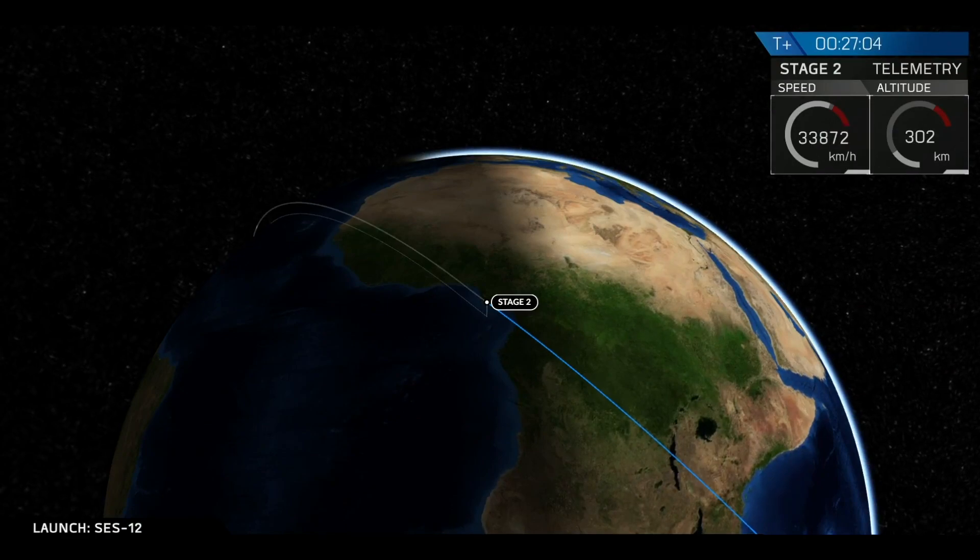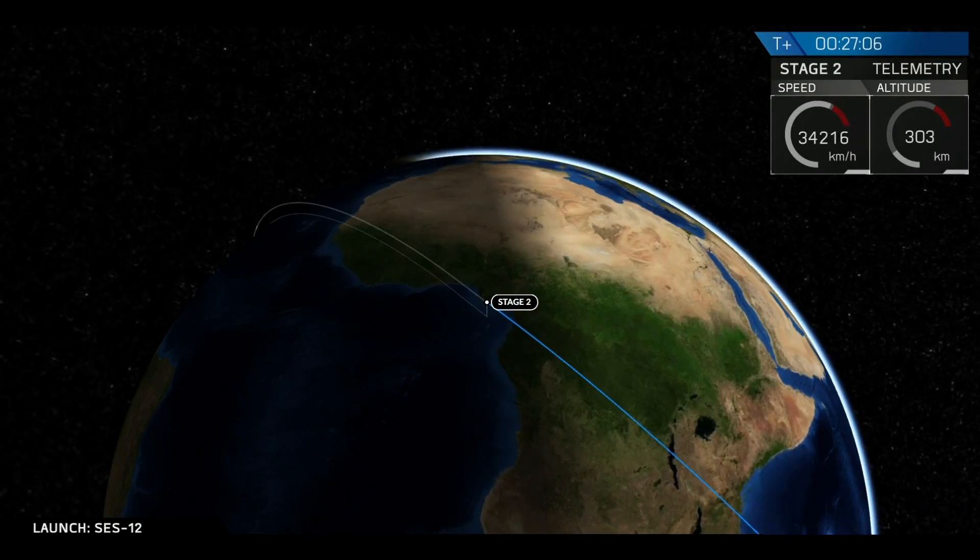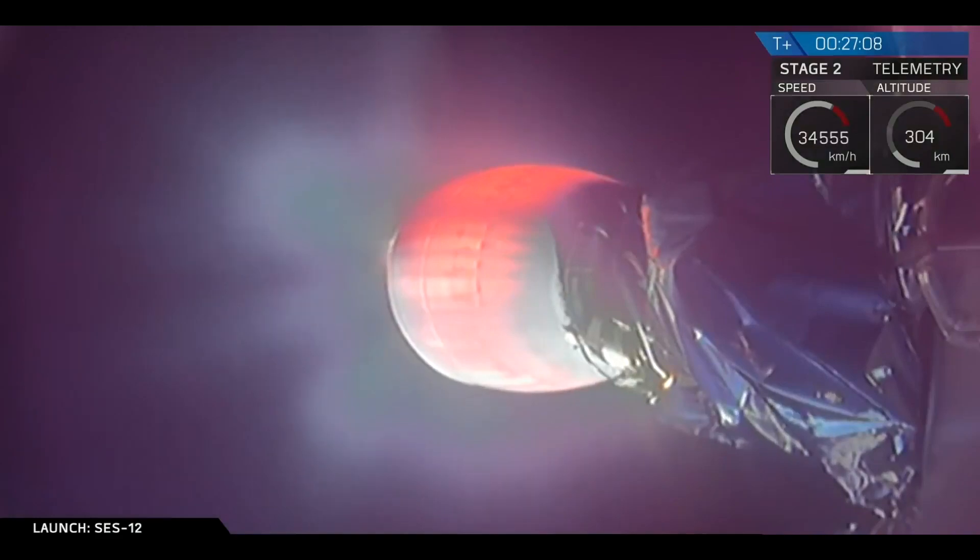We're now going to conclude this burn in about 30 seconds or so. And that will be SECO-2, second engine cutoff number two. Then we'll break for a few minutes before we attempt to deploy SES-12.